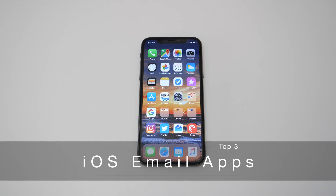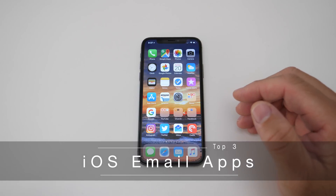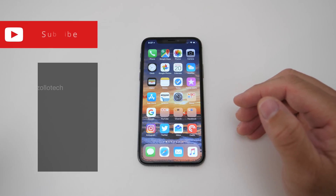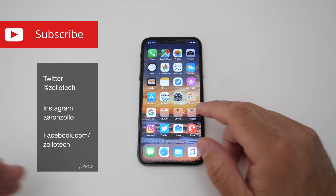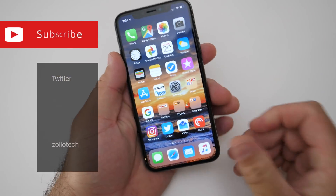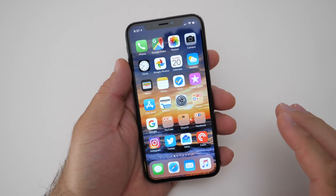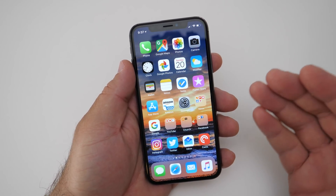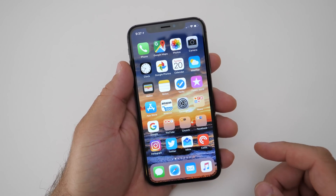Hi everyone, Aaron here for Zollotech. iOS has an okay email app depending on what features you need — it might be great, and for some others it may not be. There are a lot of different alternatives on the App Store, and I thought I'd take that on to see which ones I thought were the top three. This is not sponsored in any way, and this is based off me just downloading or paying for apps to test them out.